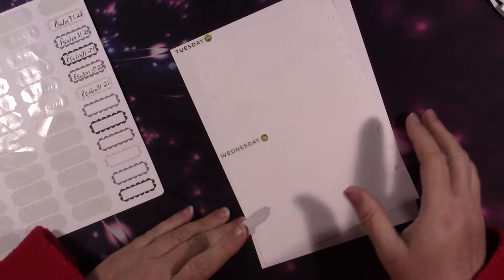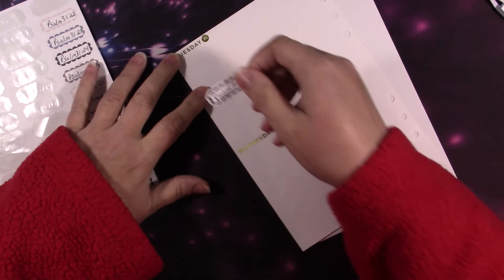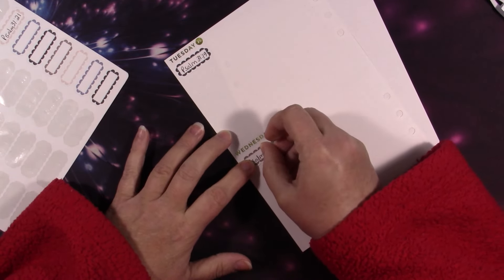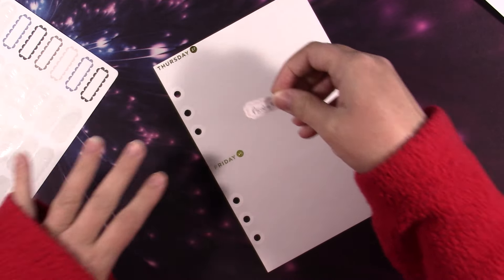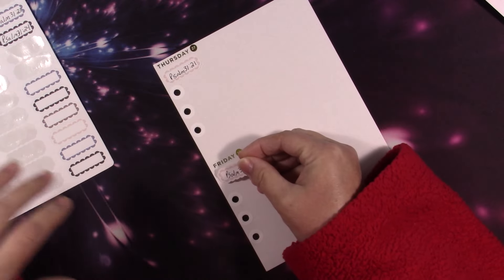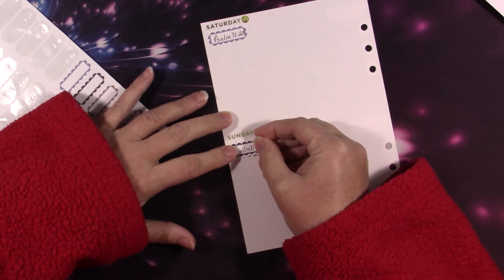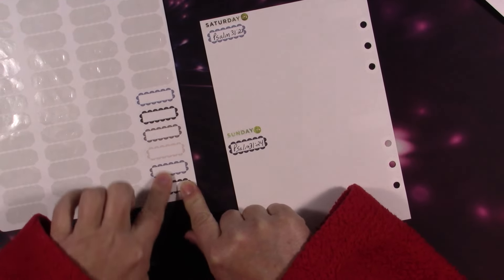Psalm 31:19 — did I say 18 was the first one? Yeah. 31:20. We're in Psalm 31 right now because I just wanted to write the whole thing. 31:21, 31:22, 31:23, 31:24. So how many stickers do I have left? One, two, three, four, five, six — oh, I don't have enough for next week!